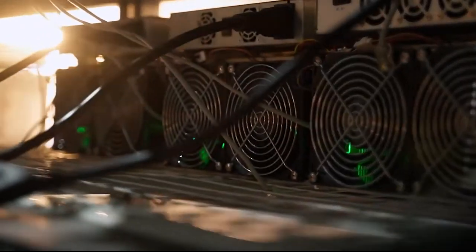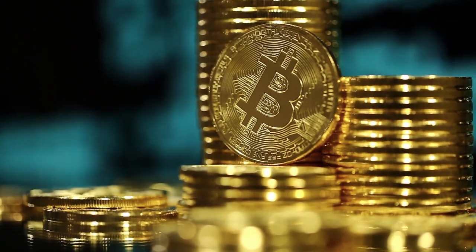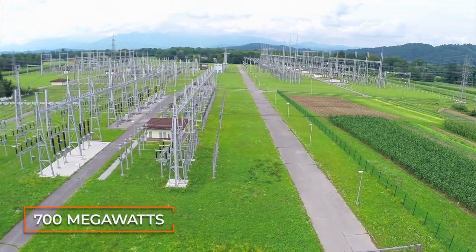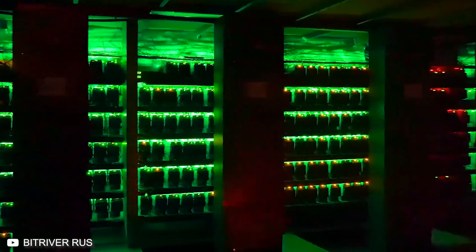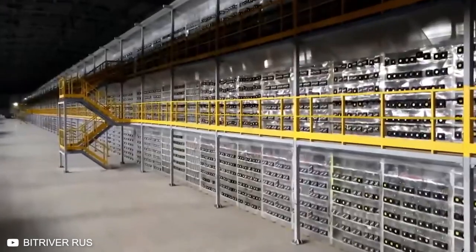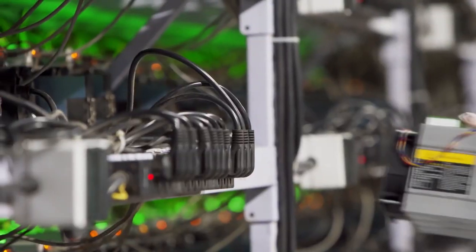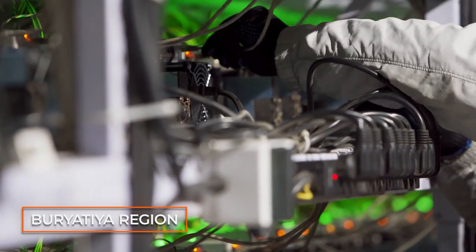In March of 2021, BitRiver became responsible for about 2% of the world's Bitcoin mining. And to keep growing, they're looking to upgrade their electricity usage. Current demand exceeds 700 megawatts and is quickly approaching 1 gigawatt. They plan to keep building data centers, and in 2021, the facility in Bratsk will go from 100 to 300 megawatts of power. Another 100 megawatt data center is already under construction in the nearby Burjatja region.